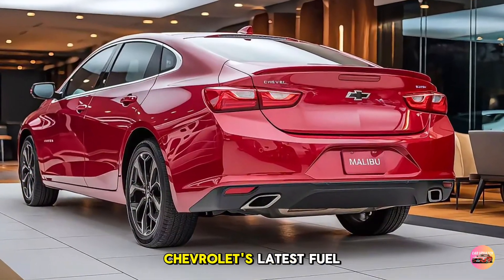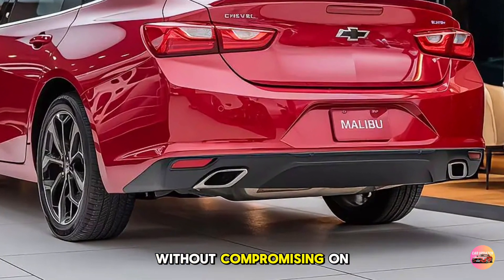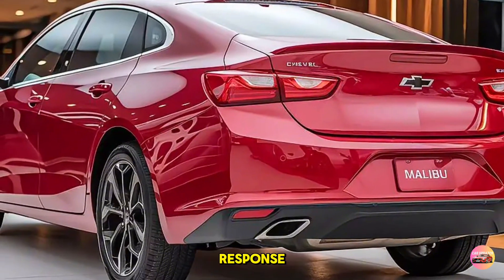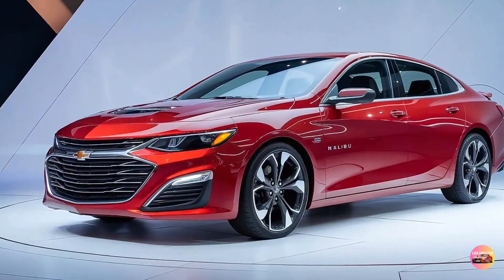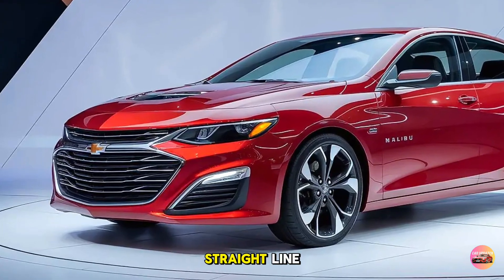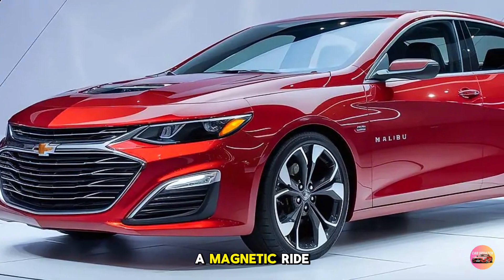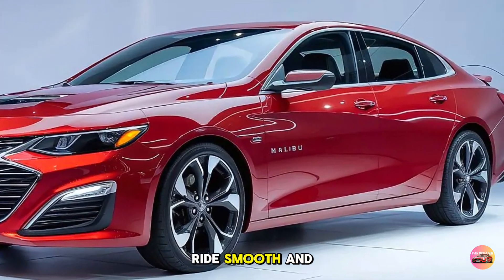Both engines feature Chevrolet's latest fuel management technology, optimizing fuel efficiency without compromising on performance. The car includes multiple driving modes including Eco, Comfort, and Sport, which adjust throttle response, suspension, and steering dynamics to match your driving style. The 2025 Chevelle Malibu doesn't just excel in a straight line — Chevrolet has tuned the suspension and chassis to provide a refined driving experience. The car features a magnetic ride control system, allowing it to tackle corners with precision while keeping the ride smooth and comfortable.